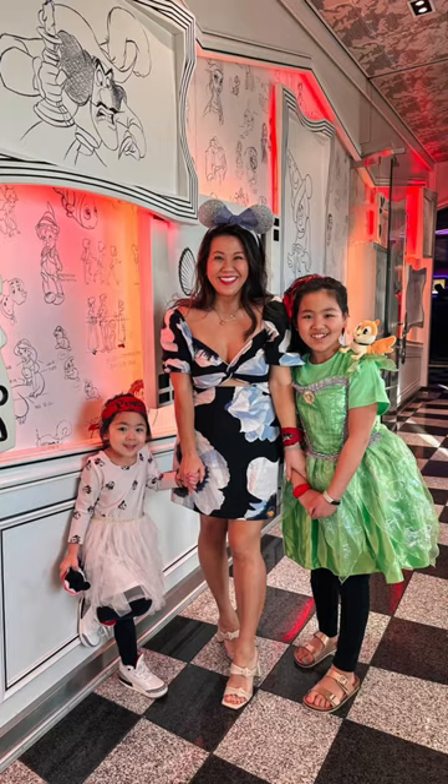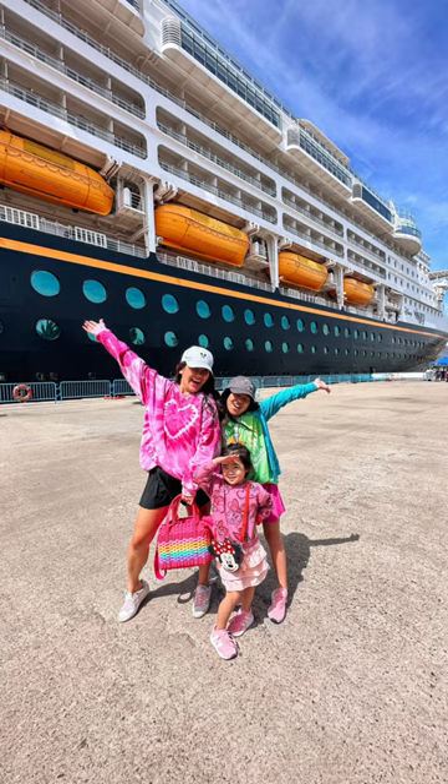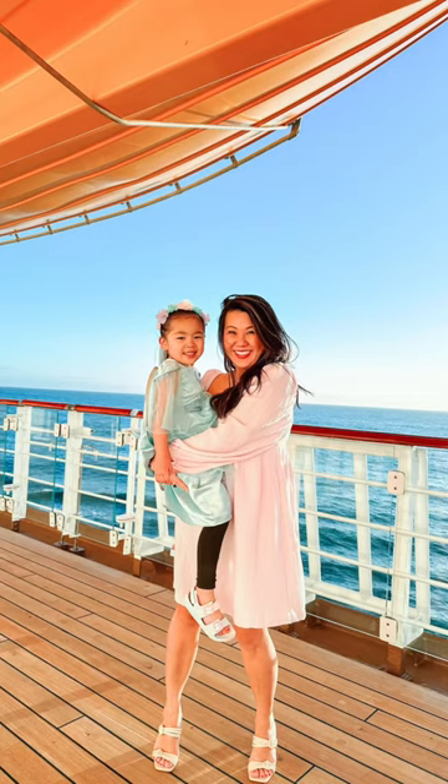Animator's Palette is such a fun restaurant to take pictures in. When you head out on your excursion, don't forget to take pics outside the ship. Get some great shots under the lifeboats.